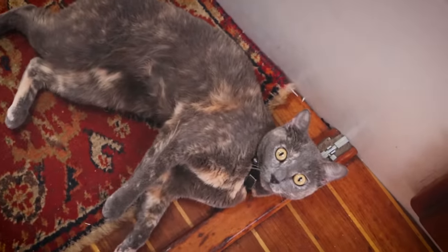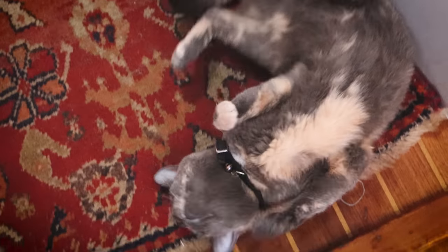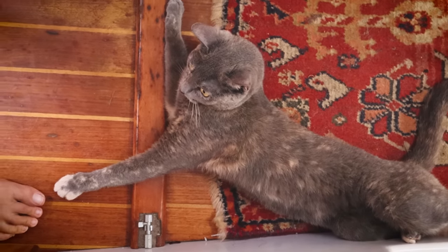Even the ship's cat Chill has settled into life on the big blue.